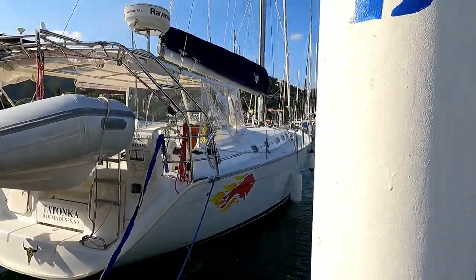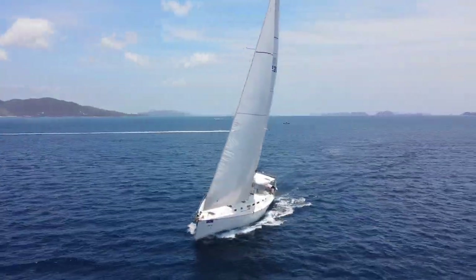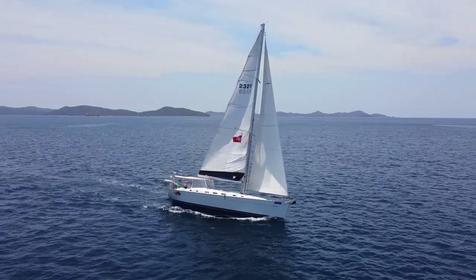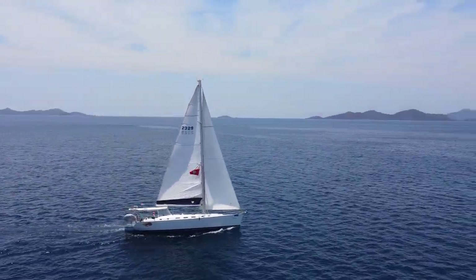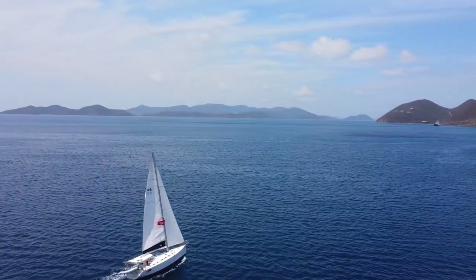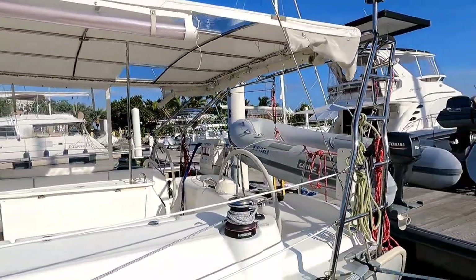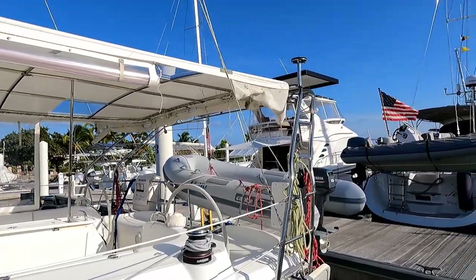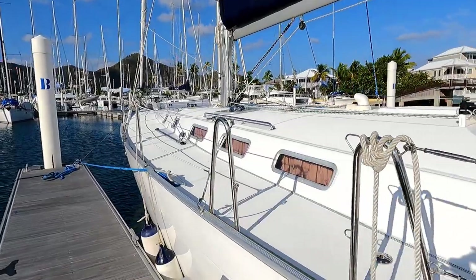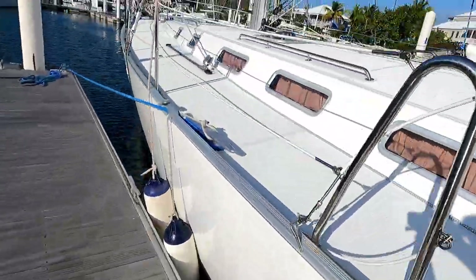Here we have Tatanka, a 2006 Beneteau Cyclades 50, otherwise known as the 51.5. It was phased out of the morning's fleet and the owners have done lots of very nice upgrades. I've even won regattas on it. There's a nice oversized bimini, full enclosure shade screens, davits, solar, radar, a spinnaker on board, and they keep it managed with B&G — some of the best in the business — here at Nanny Key Marina.